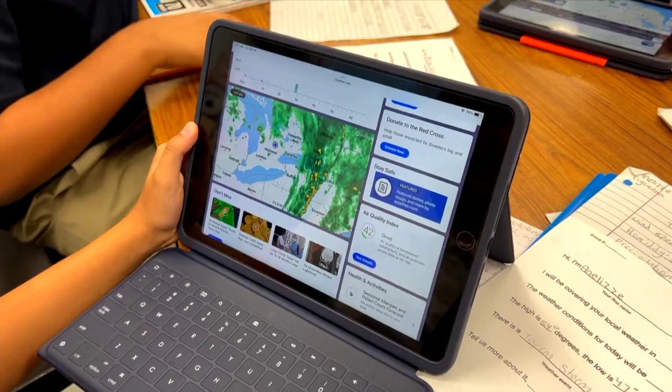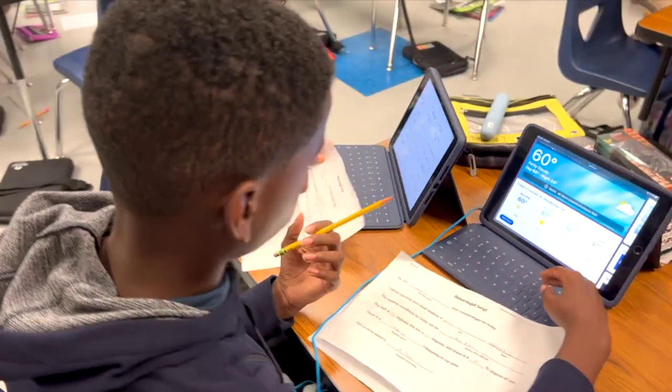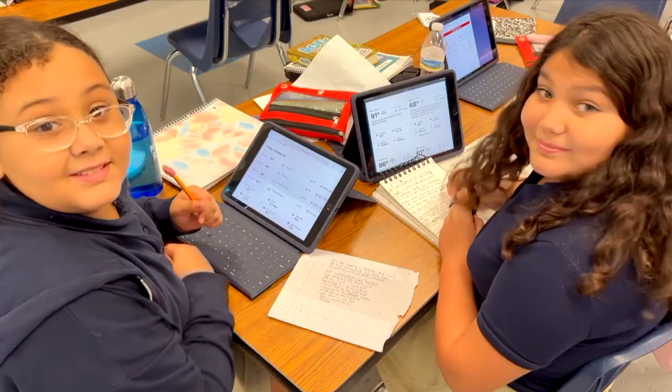The wind speed is 9 miles per hour coming from the northwest heading toward the southeast. Students used weather.com to research the temperatures and conditions in other cities and states across the country, so they could simulate a five-day forecast.